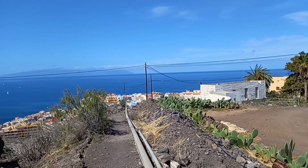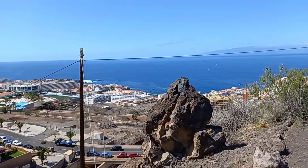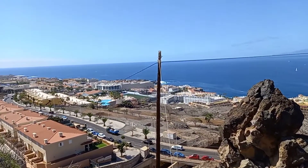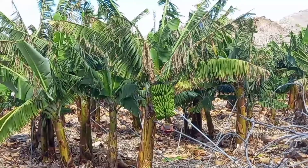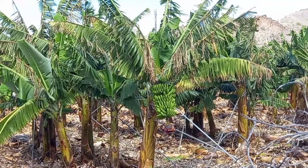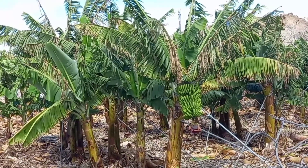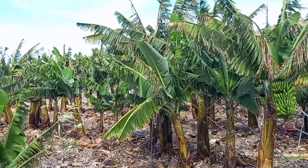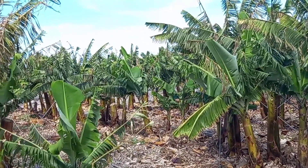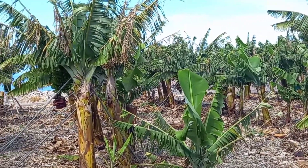I was thinking to go to Santiago del Teide, but it was a bit too far. It's a bit strange for me to see so many banana trees everywhere, because I used to live in Southeast Asia and for me banana means tropical. But it's growing very well on this island.